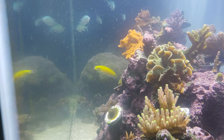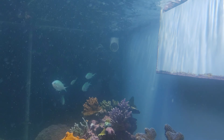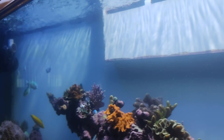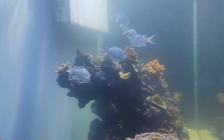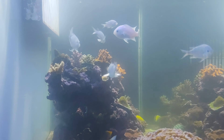Usually I can see all the way through, but it's so cloudy — that's crazy, holy crap. I did remove the carbon filter, I removed the mechanical filter, and I turned off the skimmer so that the snail eggs can have some chance to attach, hatch, and grow into another snail.